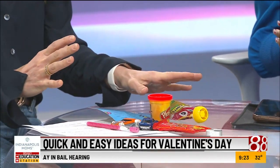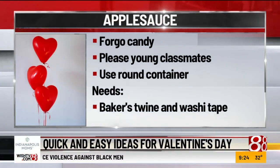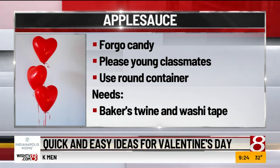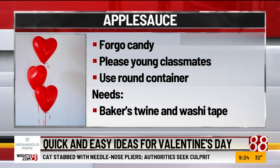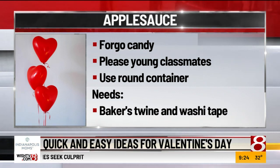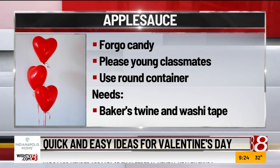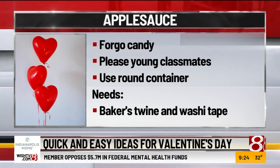Applesauce! This is a fun one. If you want to stay away from candy, you go out and get these applesauce packets — super easy to tie a greeting around. There are printables for all of these, which you can see on Indianapolis Moms. Print them out, tag them, and you can go with something like 'You're my main squeeze,' or my personal favorite: 'You're awesome sauce.' Those are so fun and great for the younger kids as well.